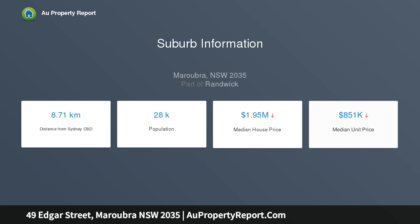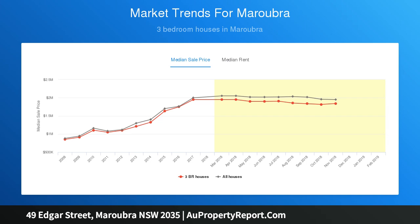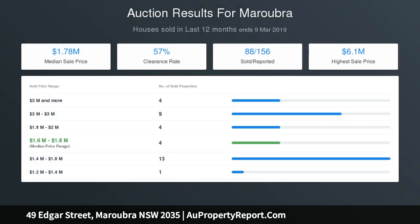Excellent entry point to a highly coveted pocket of Maroubra. Solid double brick design, comfortable single level floor plan. Generous living area opens to an adjoining north-facing sunroom. Expansive, perfectly level yard provides an ideal kids' play area. Two bedrooms, original bathroom, and spacious dining.